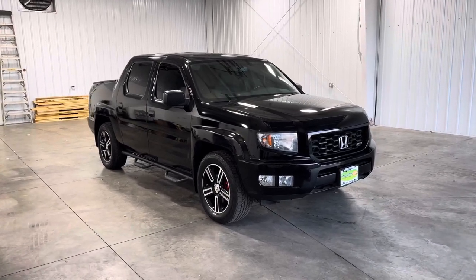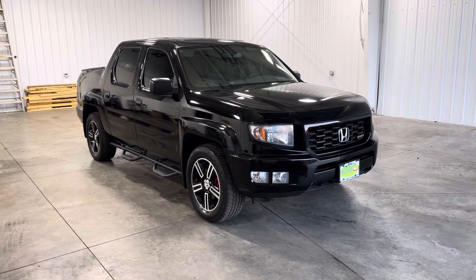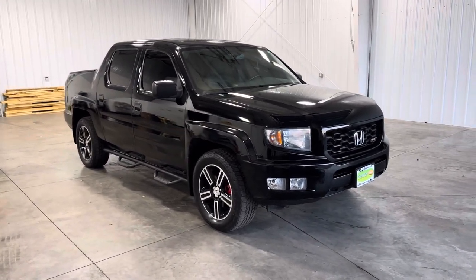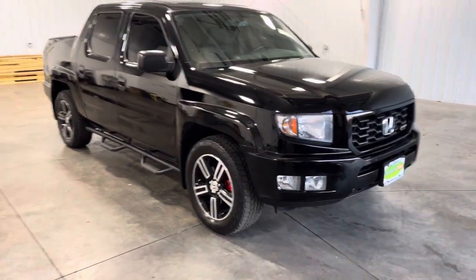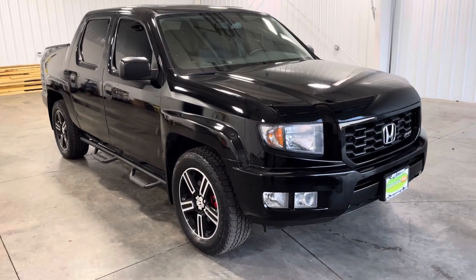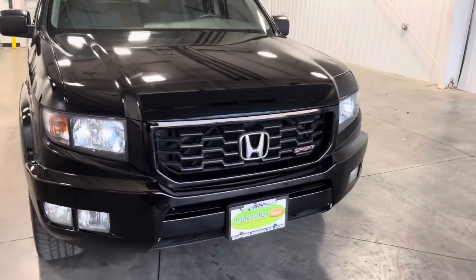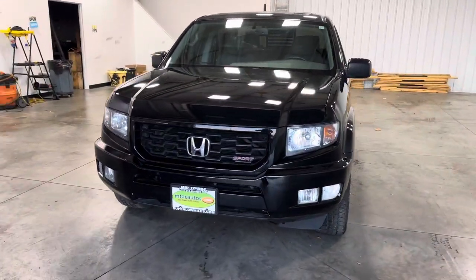Hey guys, it's Kai with Midtown Artisan here, and today I'm showing you guys a 2014 Honda Ridgeline Sport Edition. It has 77,000 miles and a 3.5 liter V6. As you guys can see, it's all blacked out — it looks amazing, except for the rims where you got a dual color going on. You also got some blacked out running boards along the side and a beautiful looking front end with the Sport logo right there.